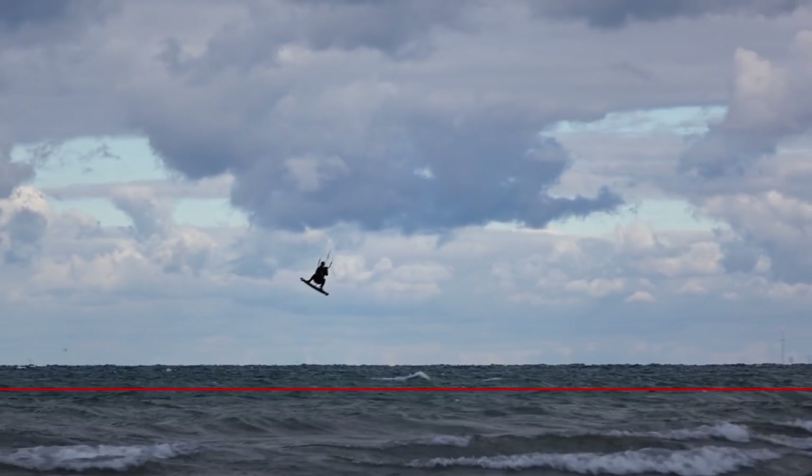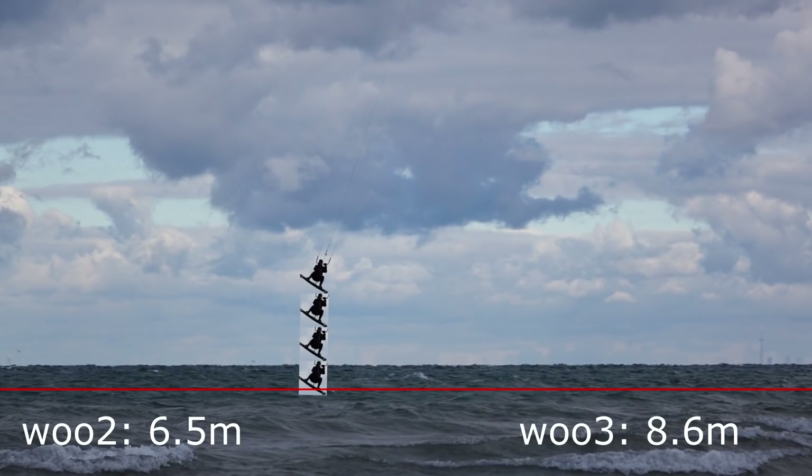Then I got home, watched the video footage, and I wasn't so stoked anymore. No way was this an 8.6 meter jump — or even a 6 meter jump. At best I would say it's probably about 5 meters. In other words, it appears the Woo 3 overestimated this jump by 72%. The Woo 2 wasn't much better, having overestimated this jump by about 30 percent.